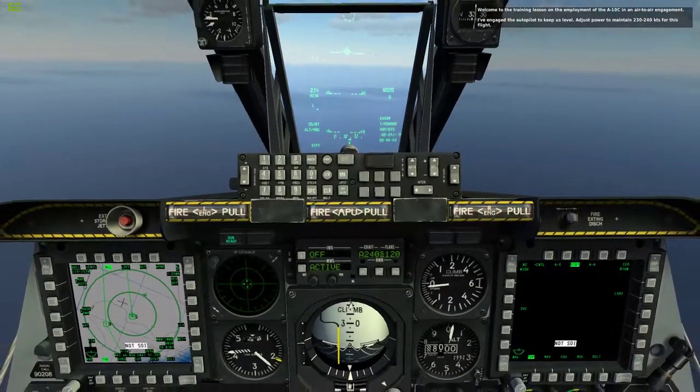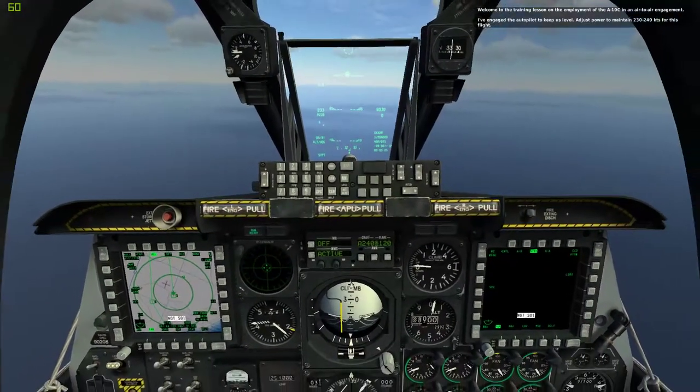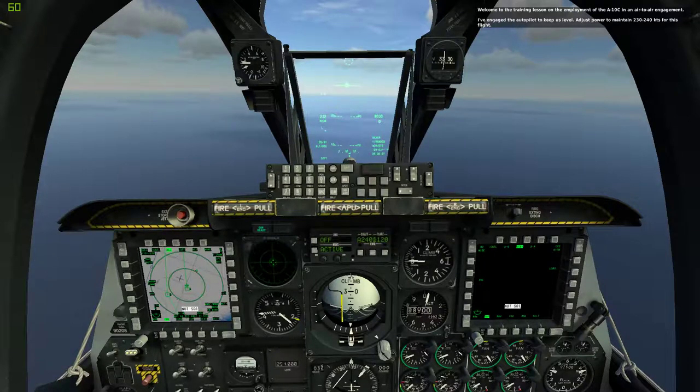Welcome to the training lesson on the employment of the A-10C in an air-to-air engagement. I've engaged the autopilot to keep us level. Adjust power to maintain 230-240 knots for this flight.